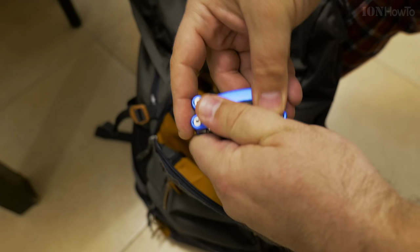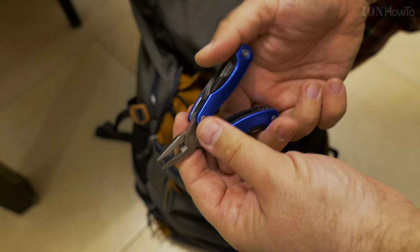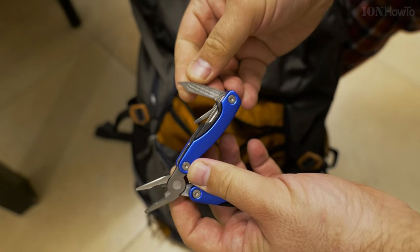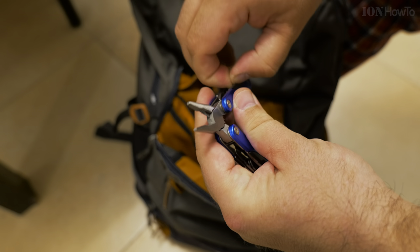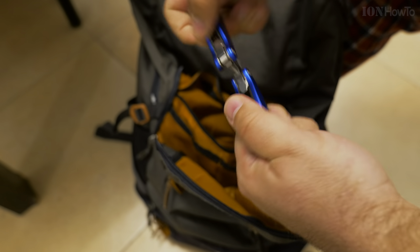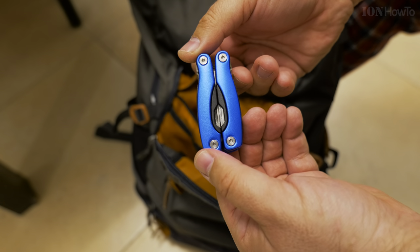And also miniature pliers for camping. These are great for really opening things and they also have a cutting part. For the pliers, there are a lot of extra tools — even a small knife. It has a lot of options. Small pliers are always good to have in a bag, or even in your pocket.